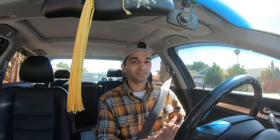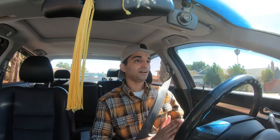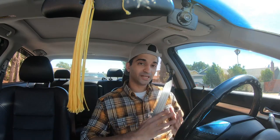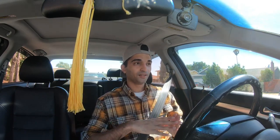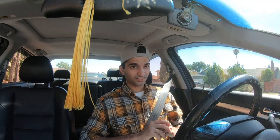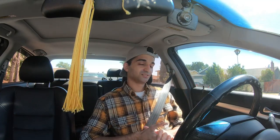Hi guys, welcome back to my channel, welcome back to a new vlog. I hope you guys are excited about this vlog — I am really excited. I've never done something like this before: taking my wife's old car and trading it in for something new, something special, something that she's always wanted. I can't tell you what it is, I'll show you guys once we get there. Take a wild guess — let's see how many of you get it right.